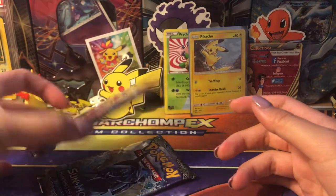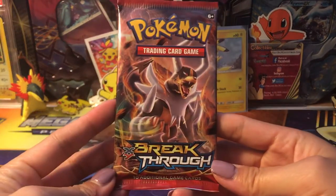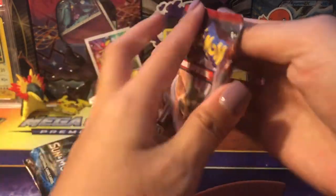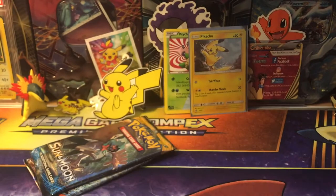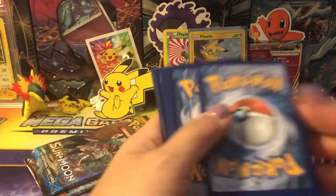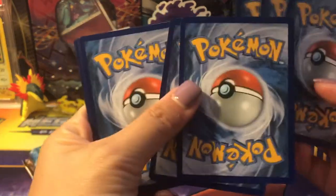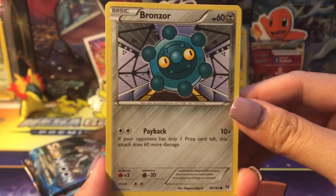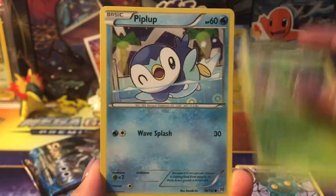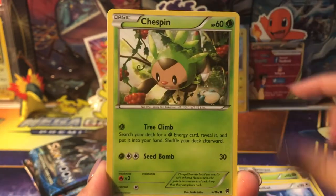We're going to start off with Breakthrough, Sun and Moon, and then Burning Shadows. It's kind of a bummer they put Breakthrough instead of something like Guardians Rising — Sun and Moon would have been nicer. I've opened plenty of Breakthrough in my lifetime, so I'd love to open more new stuff, but it's all good.